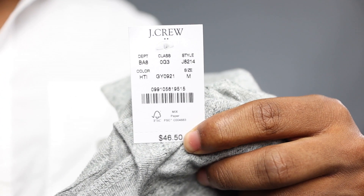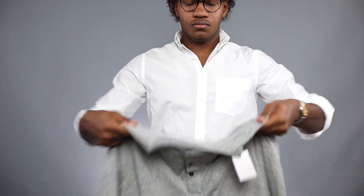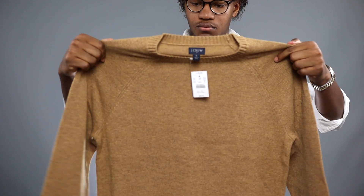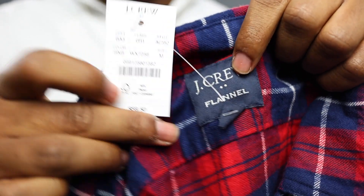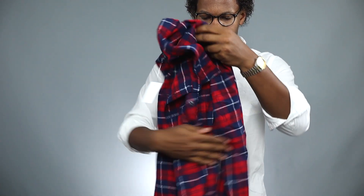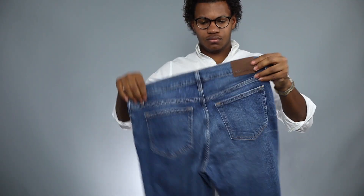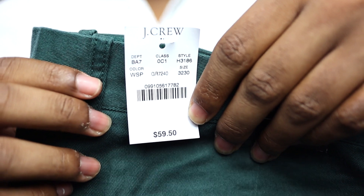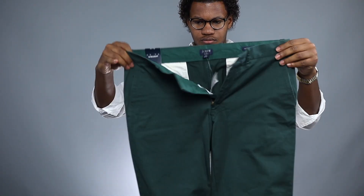The first item on the list is a Henley sweater — it's gray and I paid $13, originally $46. The next item is a crew neck sweater, originally $59, and I paid $30. Then a simple red, white, and blue flannel, originally $60, I got it for $26. Some jeans originally $70, I paid $35. Cotton purplish pants originally $74, I got those for $37. And finally a pair of green chinos that were $59, I got them for $30.